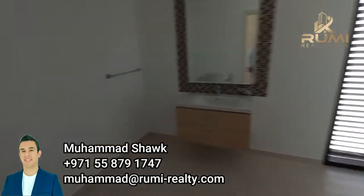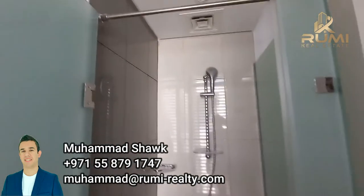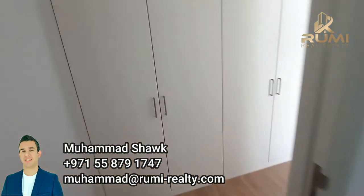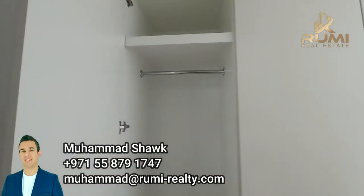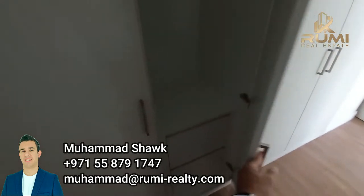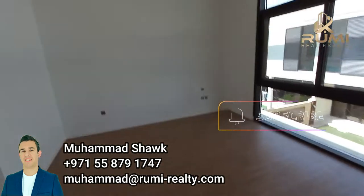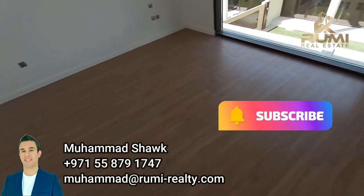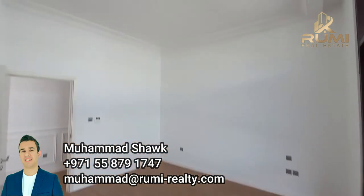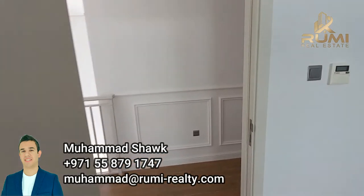This is the bathroom — really big, of course with a shower. Let me show you a bit of the quality: soft-closing cupboards, plenty of space. If you ever need more, you can still add cupboards because the room is very big. I'll take another shot from the corner so you can see what I mean. Moving out — this is the first room, and as you can see, the bathroom is ensuite.